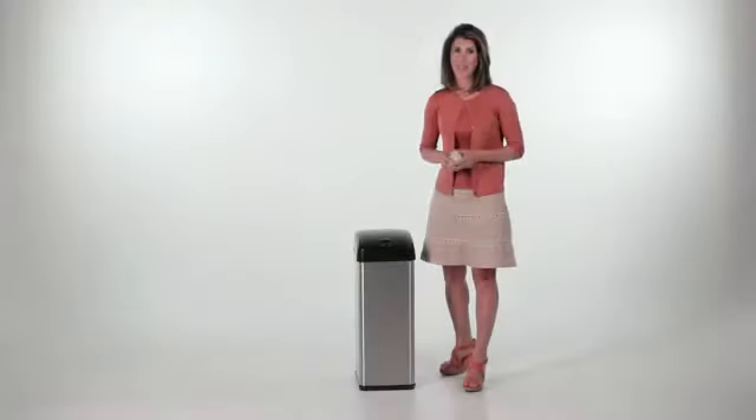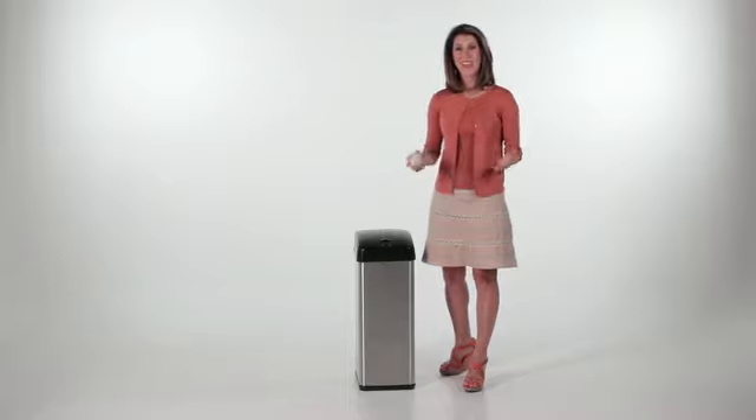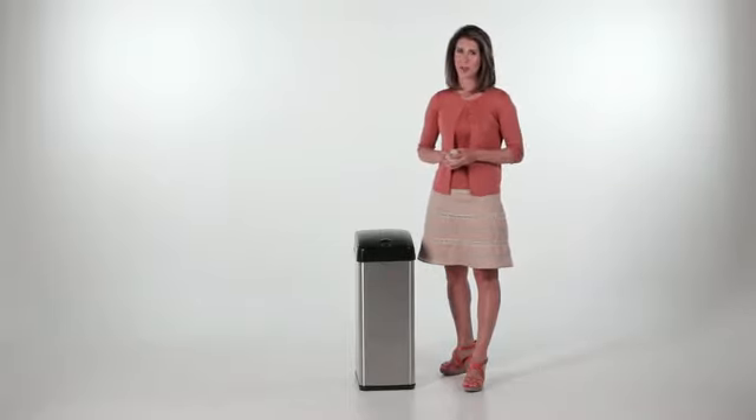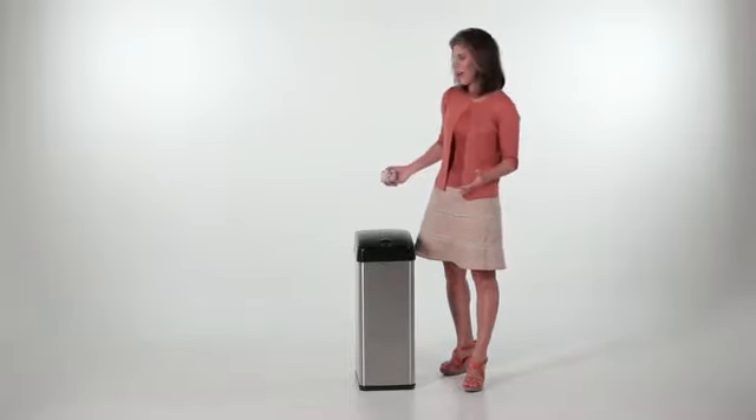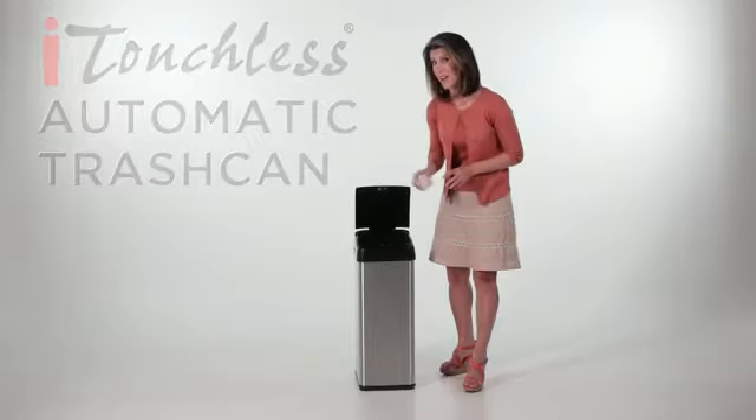The kids will love to help clean up. Adults can multitask while cooking. And the elderly and disabled will love how easy it is to use. The iTouchless automatic trash can — it's a win-win home appliance for everyone.